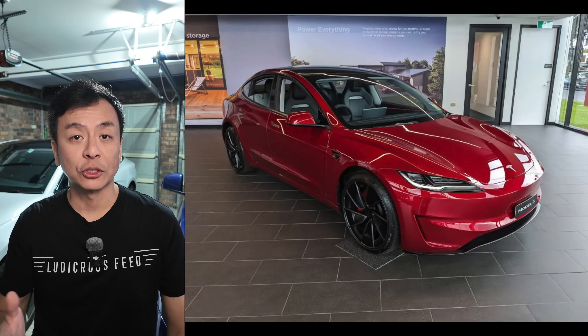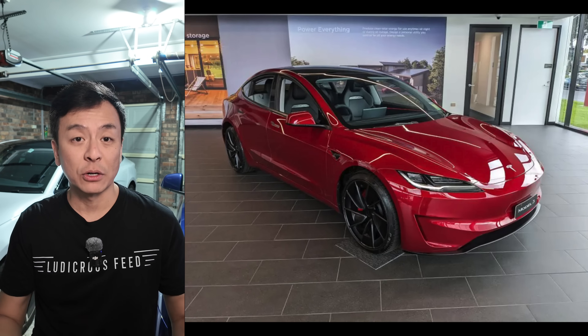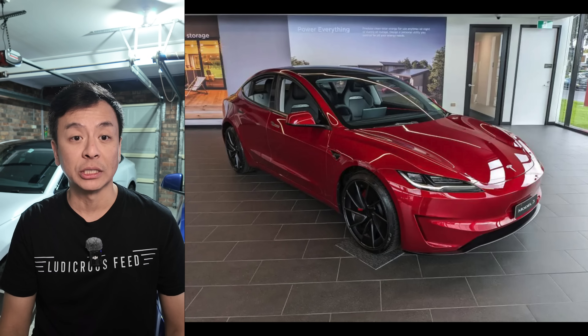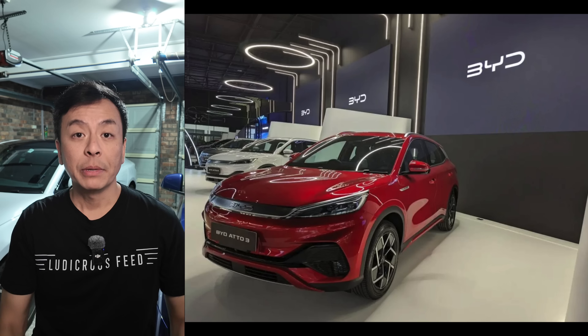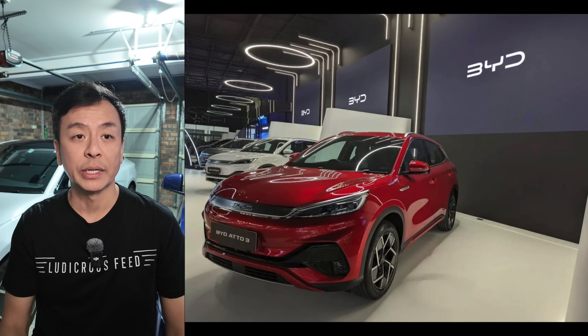Electric vehicle sales in Australia showed signs of stability in November, holding steady despite challenges in the broader automotive market. Tesla bounced back from a tough October, reclaiming its position as the top EV brand. However, sales were still down 45% compared to November last year, reflecting ongoing challenges. BYD also faced a slow month despite strong incentives for models like the BYD Seal.